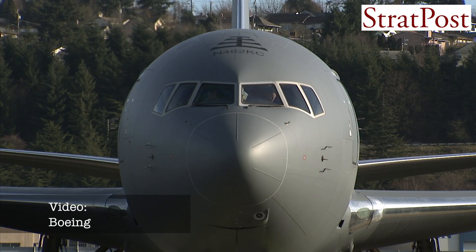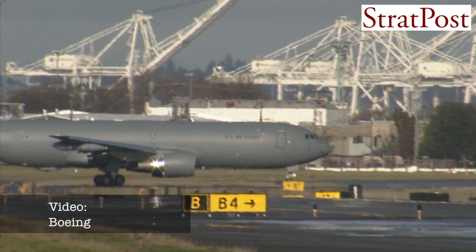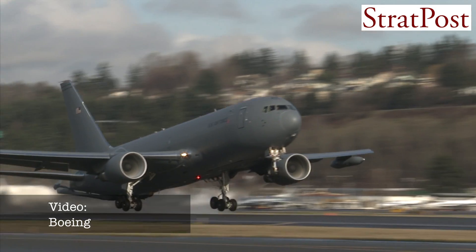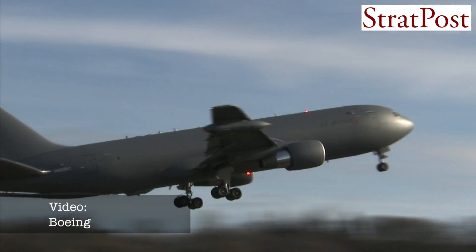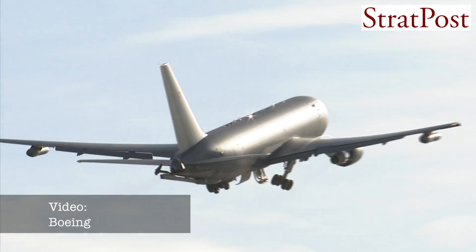Let me tell you a little bit about the KC-46. The KC-46 is the U.S. Air Force's newest tanker. We will ultimately be delivering 179 tankers to the U.S. Air Force. We're going to deliver our first one this year and we'll deliver 17 more KC-46s to the U.S. Air Force in the beginning of 2018.